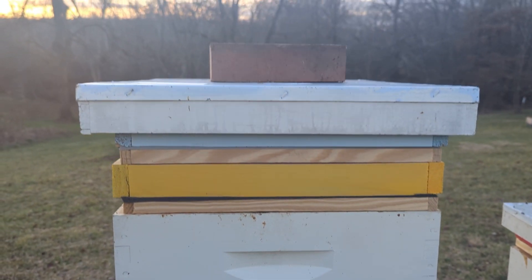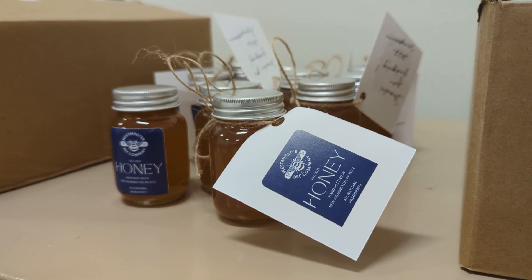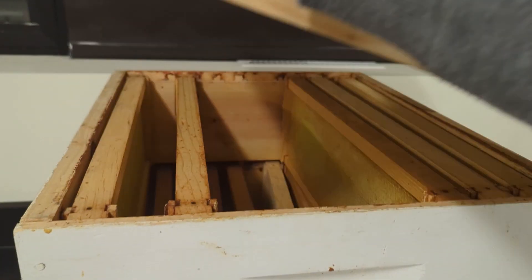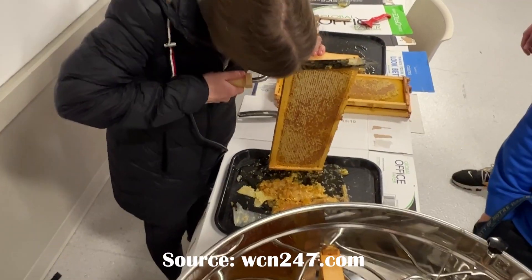You see the honey in the bottle and you think that it's just something that's really simple, and you don't realize how much work goes into that. It starts by us opening up the hives and going through each of the frames individually to see how much honey is there.